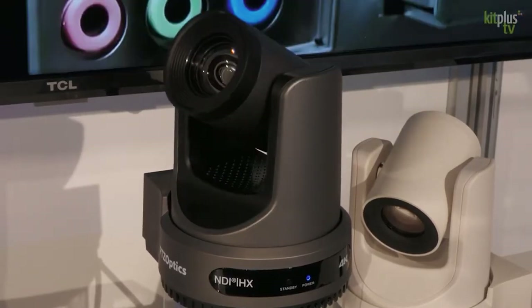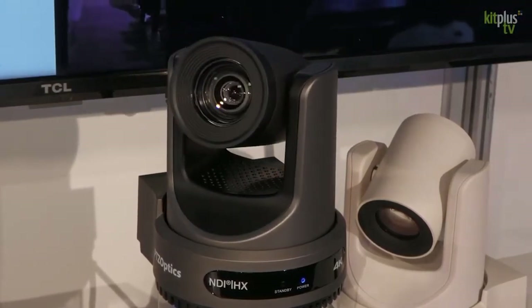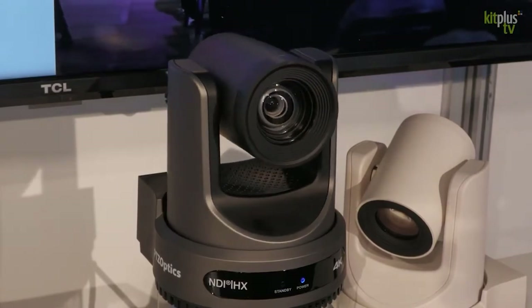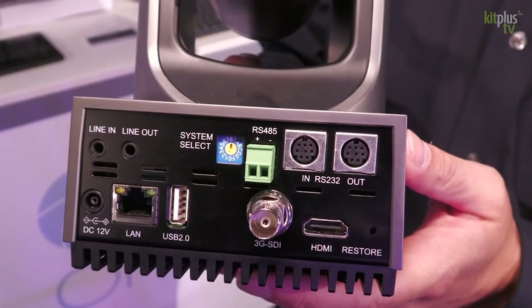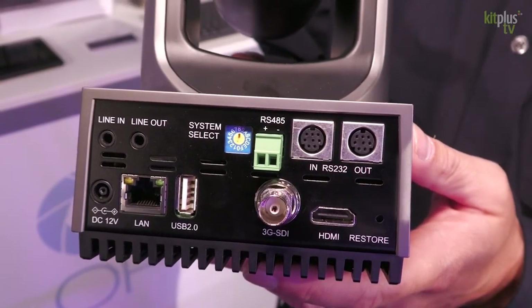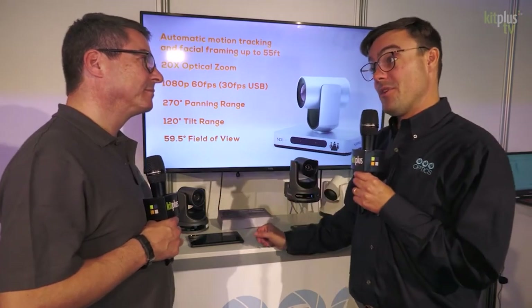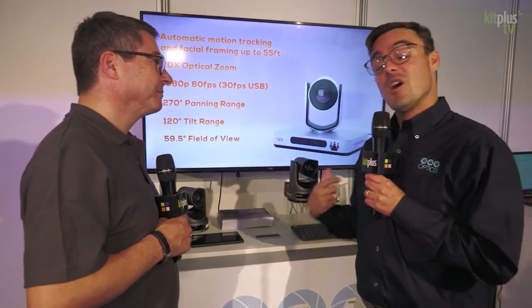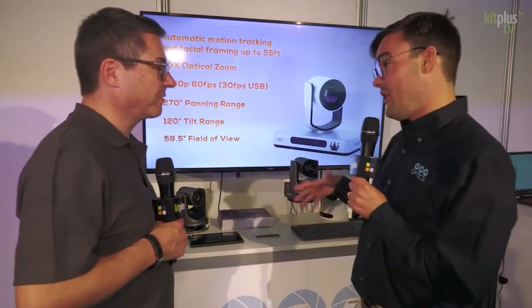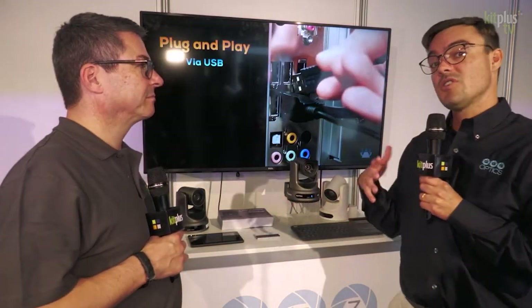This 4K PTZOptics camera — the first thing you'll notice is a brand new heat sink on the bottom. When you've got this much 4K video, the camera can get a little hot, and the heat sink handles that. The camera supports NDI at 4K, NDI-HX, HDMI at 4K 60 frames per second, 3G SDI, and USB connectivity. It can also stream SRT, which is becoming much more popular — plug it in and send it over the public internet to wherever you need. It also supports RTMP, allowing you to run audio to the camera and stream directly to a content delivery network, as well as RTSP.